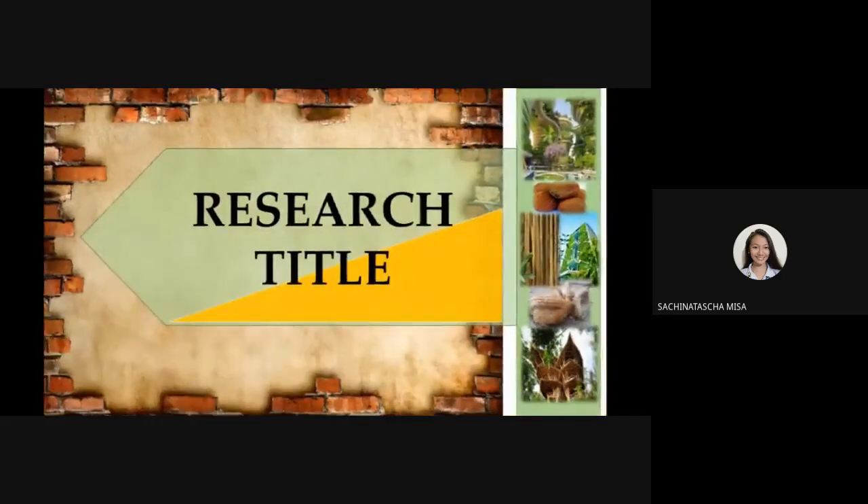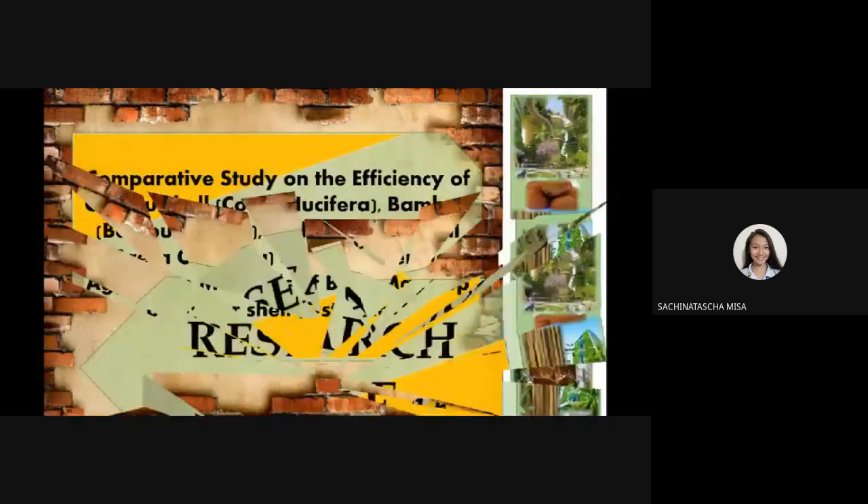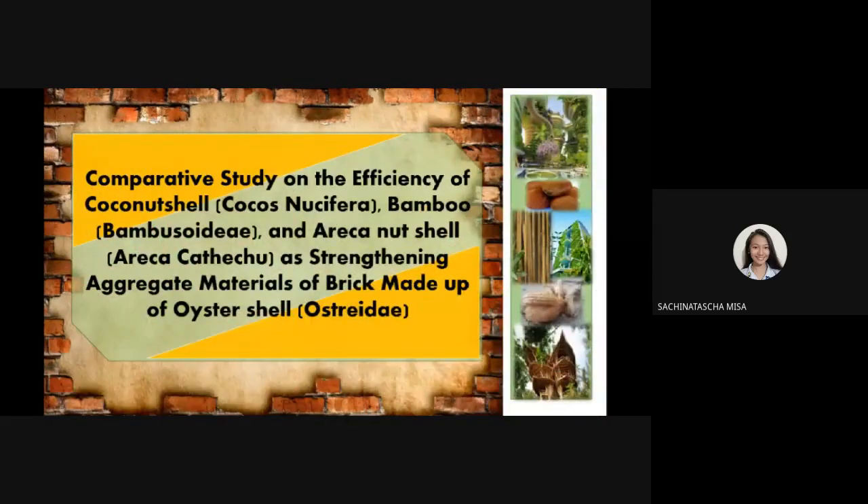Our research, which is entitled The Comparative Study on the Efficiency of Coconut Shell (Cocos nucifera), Bamboo (Bambusa), and Areca Nut Shell (Areca Catechu) as Strengthening Aggregate Materials of Bricks Made Up of Oyster Shell, focuses on knowing and comparing the effectiveness of the said variables as strengthening aggregates of bricks made up of oyster shell.